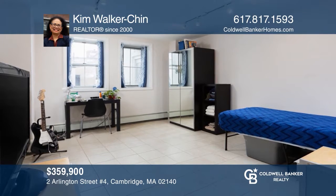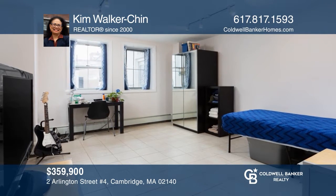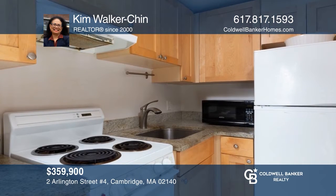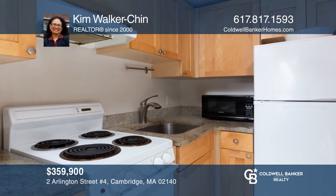Located between Porter and Harvard squares, this modern Avon Hills studio is comfortably sized and filled with natural light. Make this one-of-a-kind unit yours today by calling Kim Walker Chin.